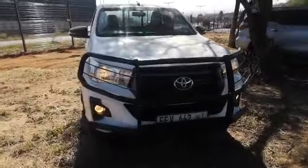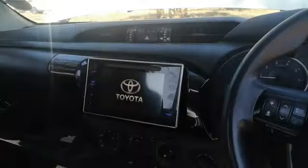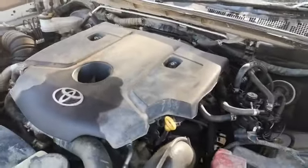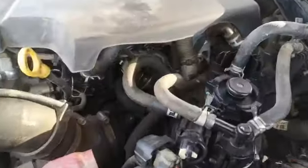Inspection of a 2018 Toyota Hilux. Vehicle starts fine. There is a rattling sound coming from the engine bay and signs of an oil leak.